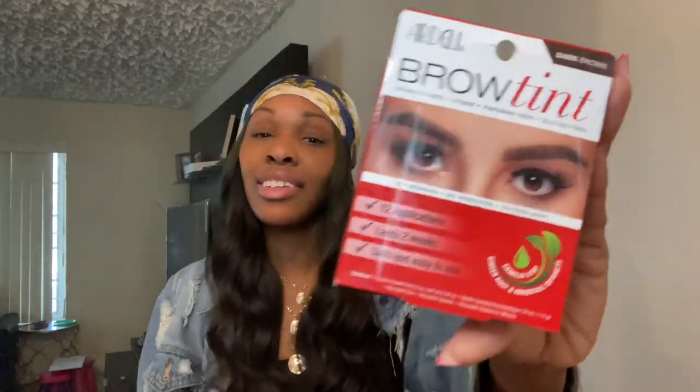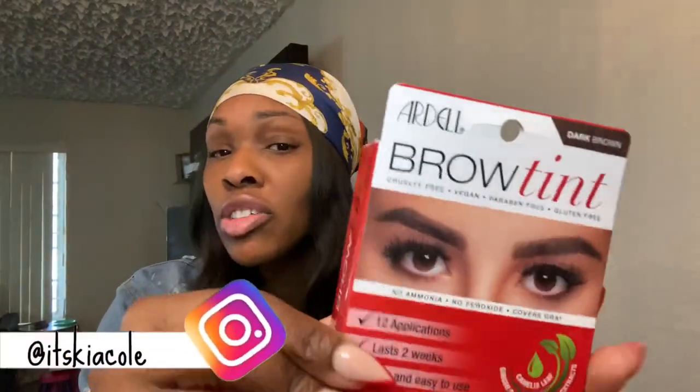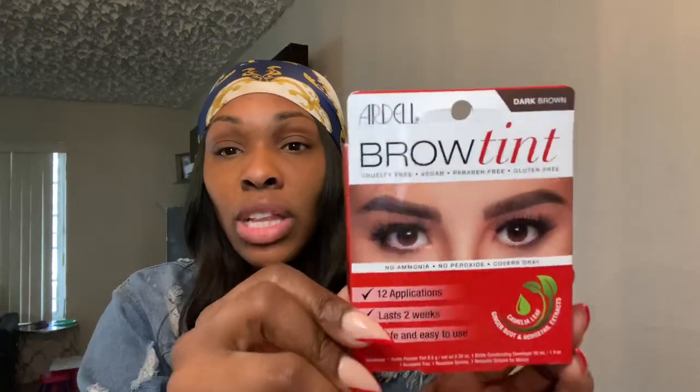Today I wanted to do a video featuring Ardell. I found this in Target the other day when I was looking for hand sanitizer and Lysol wipes and everything was gone. The Target I went to, it was like $10 and it was on sale. But I had to ride around to like four different Targets. I finally found the one I wanted and I had to pay $14.99.